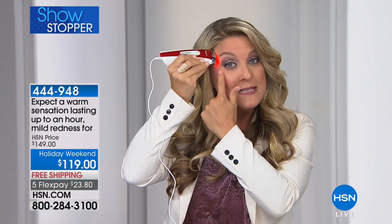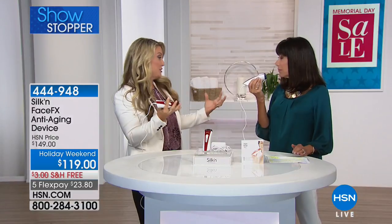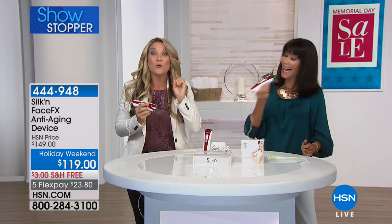Using it right around the periorbital area — the crow's feet, the 11 lines, under-eye hollowness — we're going to plump that back out. The red light is actually triggering energy sources in our collagen called fibroblasts. Those fibroblasts say, 'Wait a minute, I've got to wake back up,' and you stimulate your body to help produce its very own collagen again.